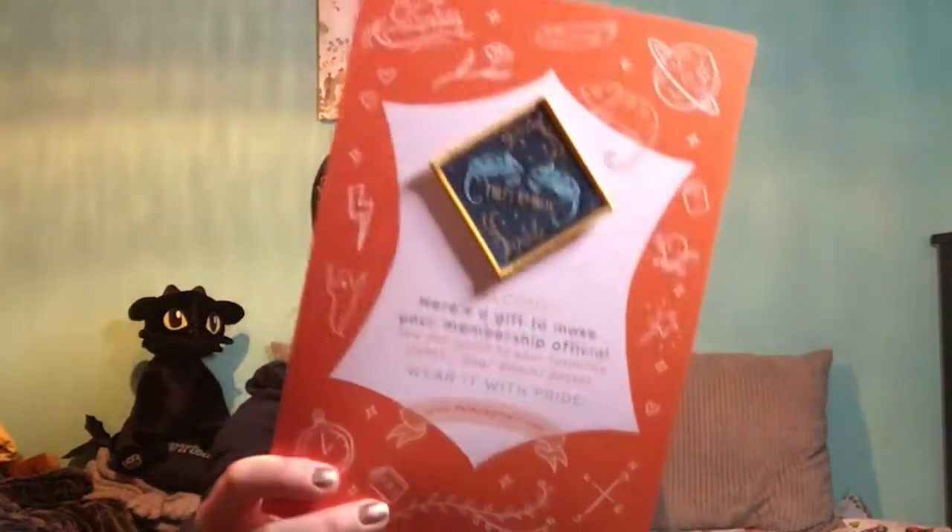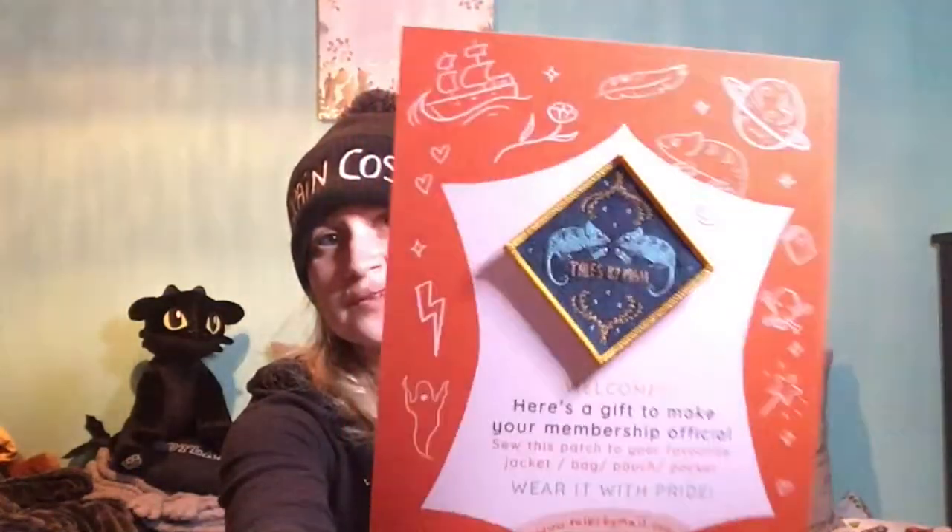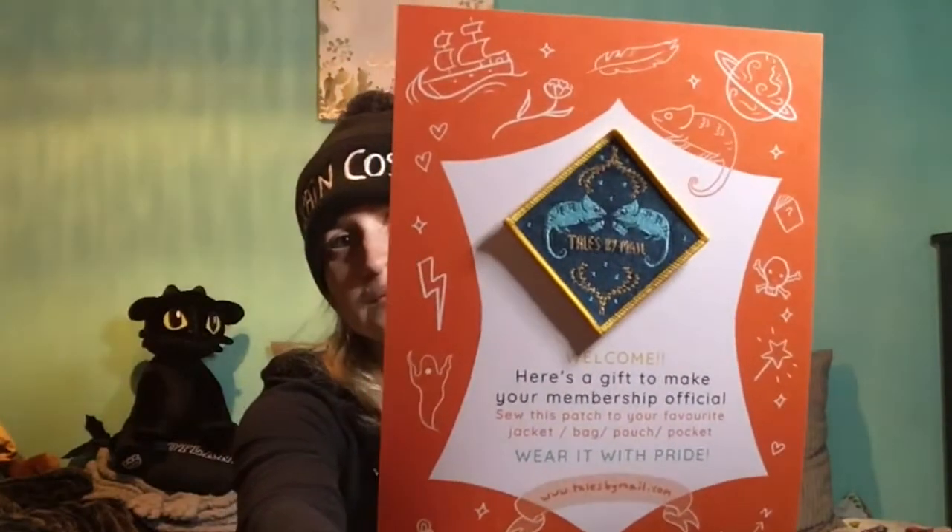Because this is my first ever box, I've got a little badge. It says 'Welcome — here's a gift to make your membership official. Sew this patch to your favourite jacket, bag, pouch, or pocket and wear it with pride.' It's the Tales by Mail logo with little characters — that's so cute.